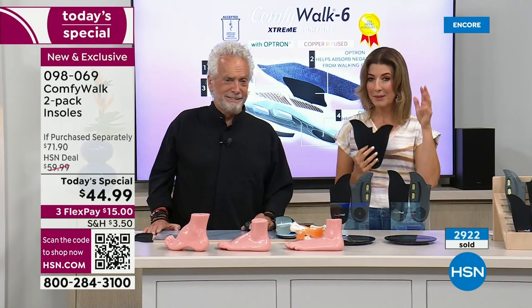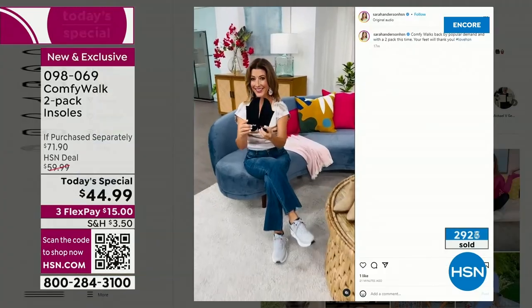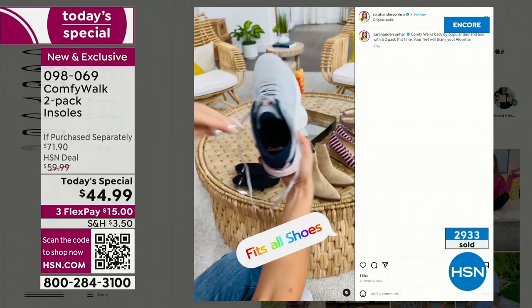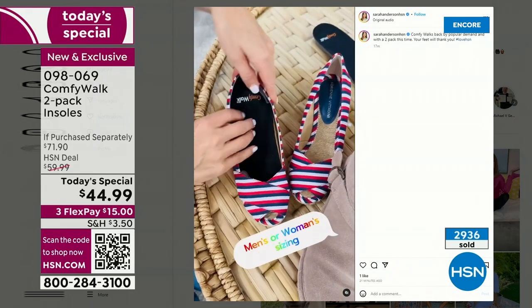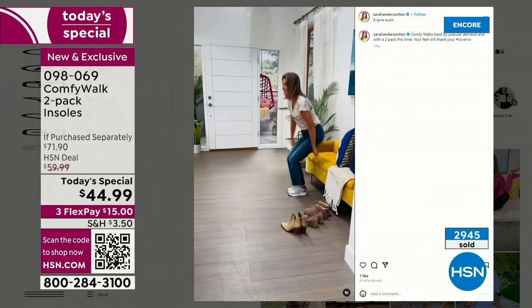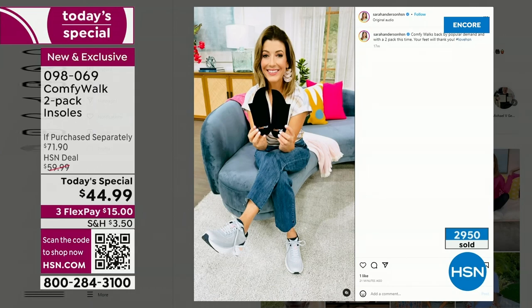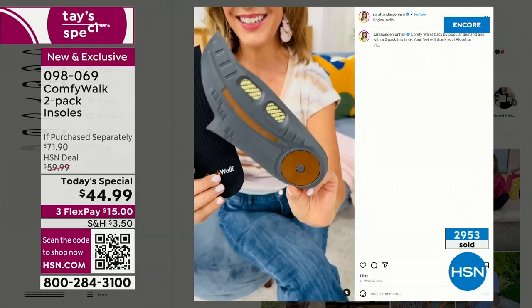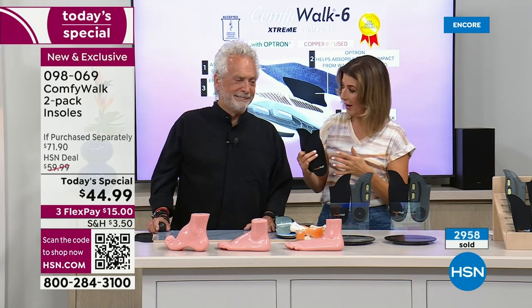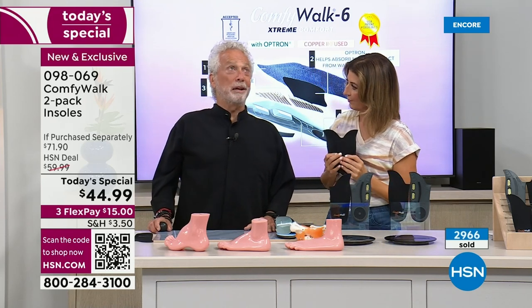I tried these on for the first time this week and I absolutely loved my experience with Comfy Walk. They're so easy to put in — I put them in my running shoes, my walking shoes, walked blocks and blocks and miles with my dogs. Then I went to my closet and realized I could put these in my bear paw boots, a pump, a beautiful summer peep-toe sandal, my favorite fashion shoes. It doesn't matter what shoes you have — or what kind of foot you have.